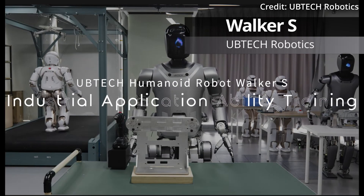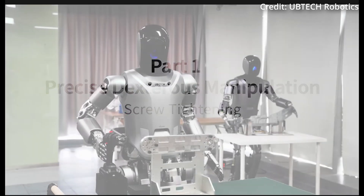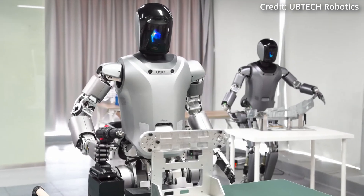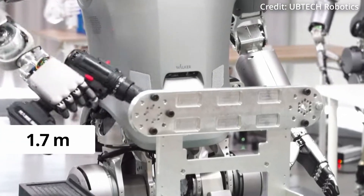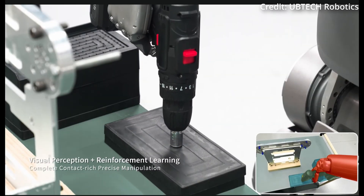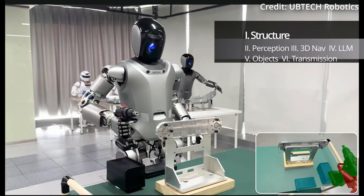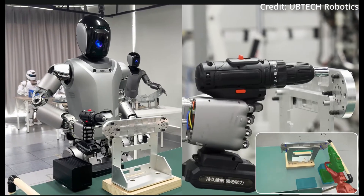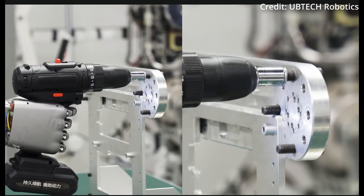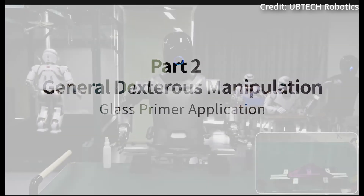Meanwhile, Chinese robotics firm UB Tech has partnered with Volkswagen to be deployed in car factories in East China. Its Walker S humanoid is 1.7 meters tall with an enhanced body structure, perception, and more. The Walker S is newly equipped with force-compliant drive joints and a rigid-flexible coupling hybrid structure, which together ensure that the robot can walk stably even in dynamic environments.